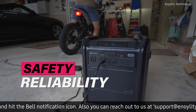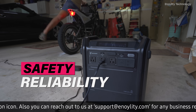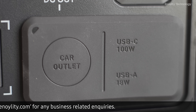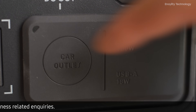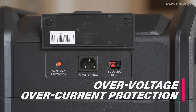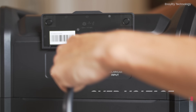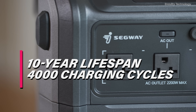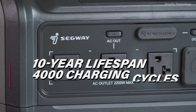Safety and reliability are at the forefront of the Cube 2000's design. Powered by Segway's battery management system, it includes 10 protection mechanisms, such as over-voltage and over-current protection. This system ensures the safety of both the user and the power station, offering a 10-year lifespan with over 4,000 charging cycles.